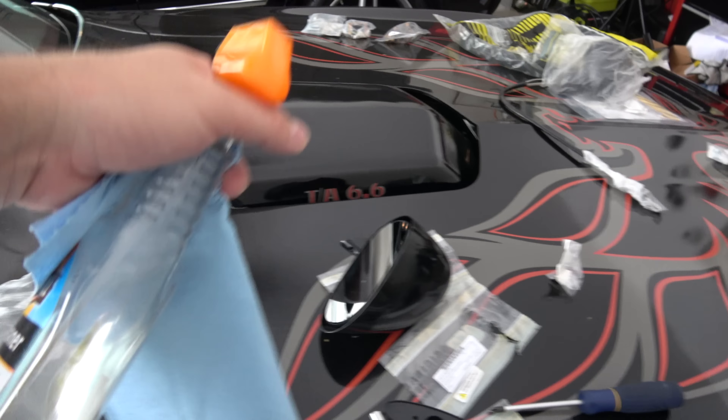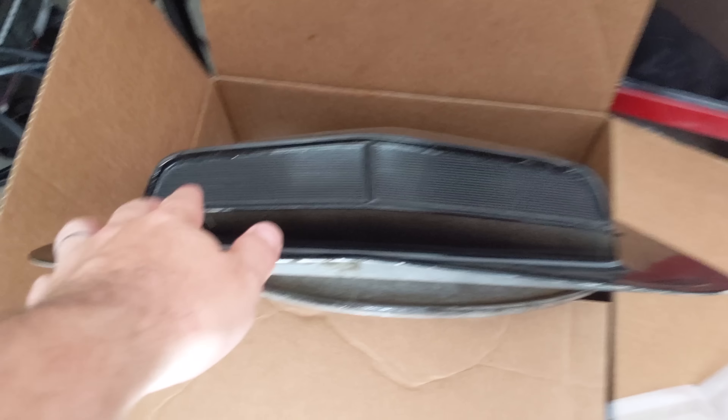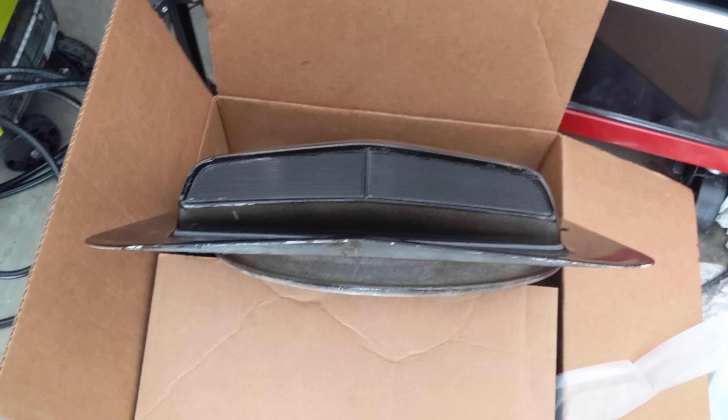Every single American car that I own, from now on until the end of time, I'm going to take these fake scoops and make them functional so that they can actually do what they look like they're doing.